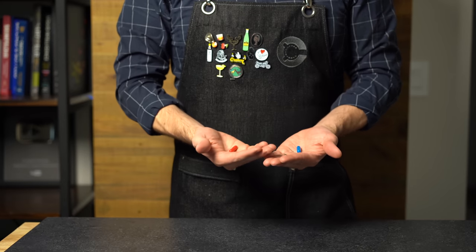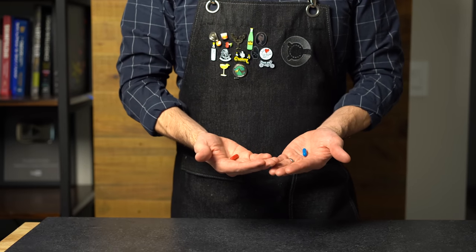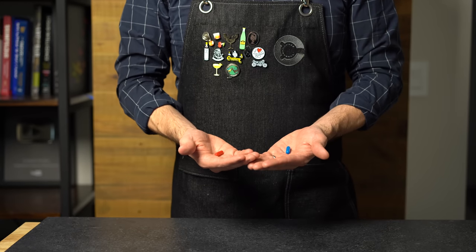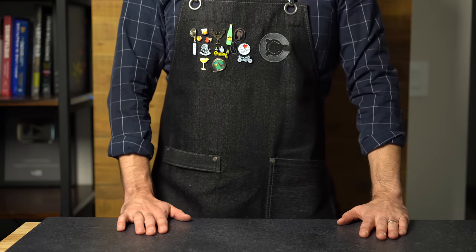So it's only fitting that I design a Matrix cocktail with a red pill and a blue pill, where you have an entirely different cocktail experience based on which pill you choose. But before we go down that rabbit hole,